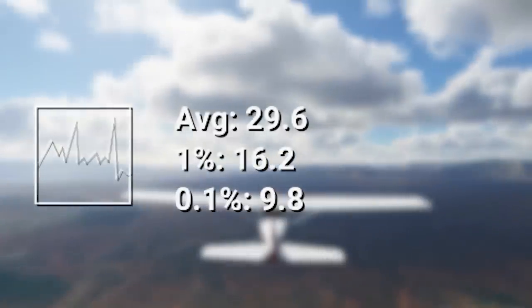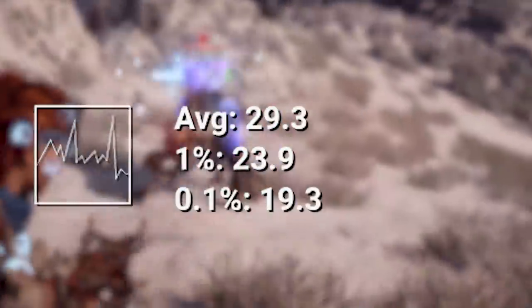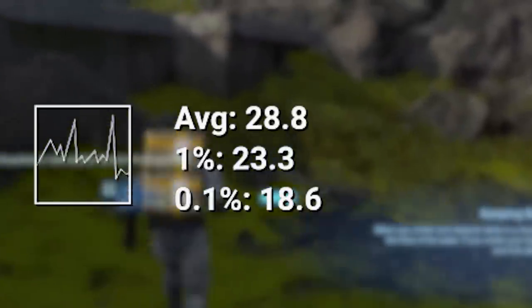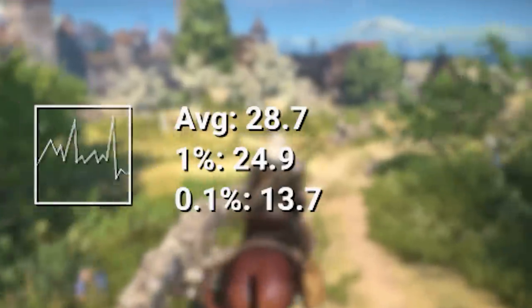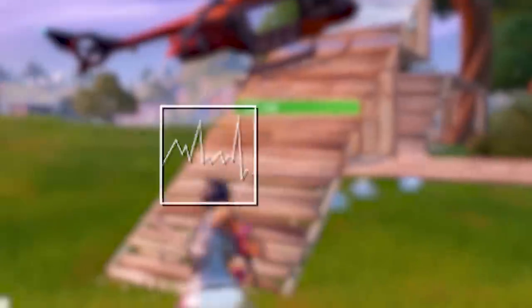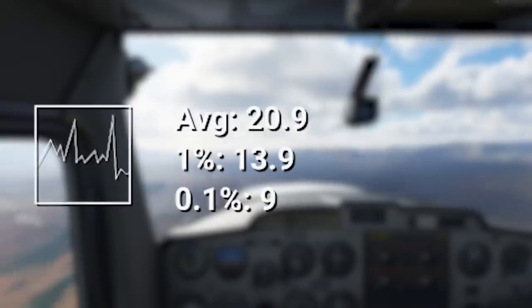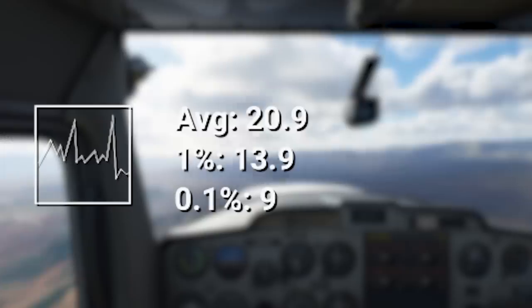1080p benchmarks are also pretty good. Valorant: 174 FPS — seems CPU bottlenecked there. Horizon Zero Dawn: 29.3. Death Stranding: 28.8. Red Dead 2: 26. Witcher 3: 28. Star Wars Jedi Fallen Order: 31. Grand Theft Auto V: 84 FPS. COD Warzone: 47. Fortnite: 88.5. Crysis Remastered: 36.9. Microsoft Flight Simulator came in at a bad 20.9. So those numbers don't look great at 1080p because they mostly are sub-30 in the demanding titles.